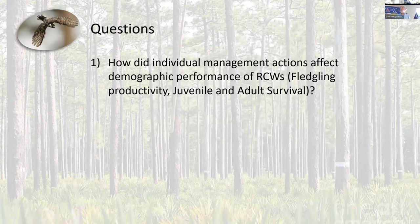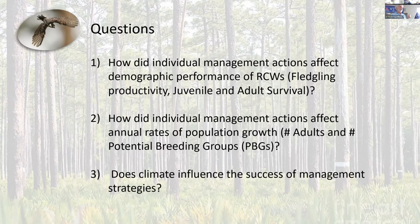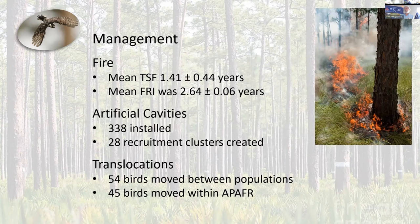The questions for this project were: how do individual management actions affect demographic performance of RCWs, and how did those individual management activities actually affect the change in population growth from year to year? We also wanted to touch on how climate might affect all of this. The fire management at the bombing range has actually been exemplary for RCWs. Our average time since fire is about 1.4 years, and our fire return interval is a little bit longer, because our time since fire has gotten better over the years.